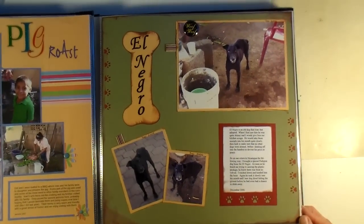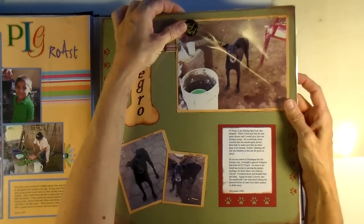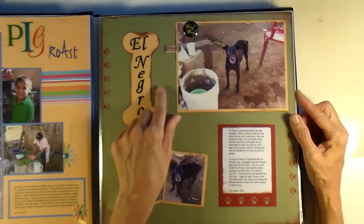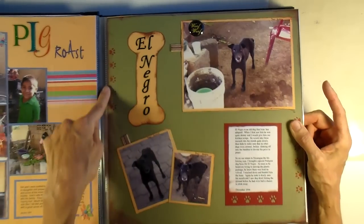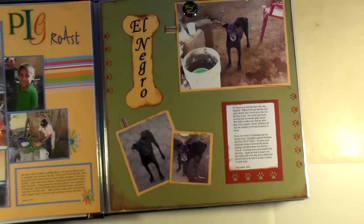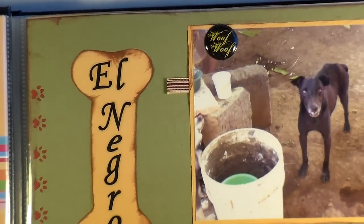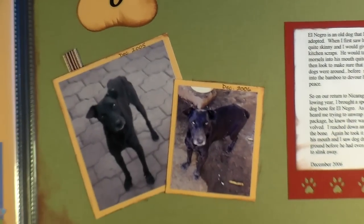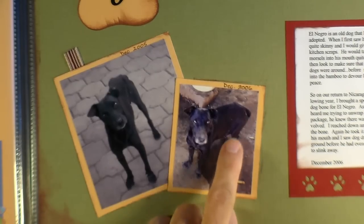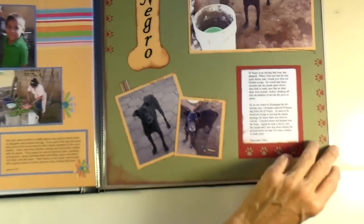This one was kind of a themed page of the dog that lived there where we were staying. I've got one of those little badges with the little metal clips that clamp on the back — it just says woof woof. I've got a little ribbon tie, I made a dog bone that I put the title on, and I had one of those little tiny punches that did paw prints, so I did those on each side and across the bottom. I did some computer journaling because when you're traveling, you have a little bit more to talk about. When we started staying there, El Negro was pretty skinny, but after he'd been around me for a while, I fattened him up a little bit. He was an interesting dog, so I wanted to do a page about him.